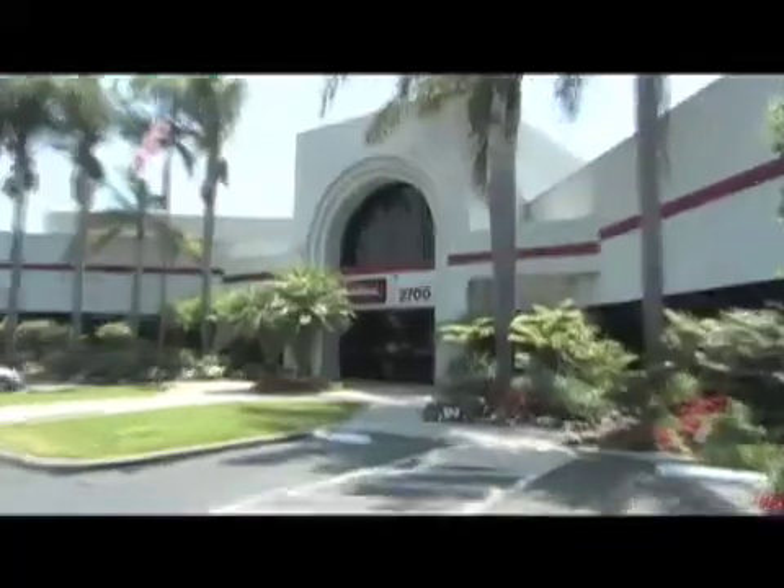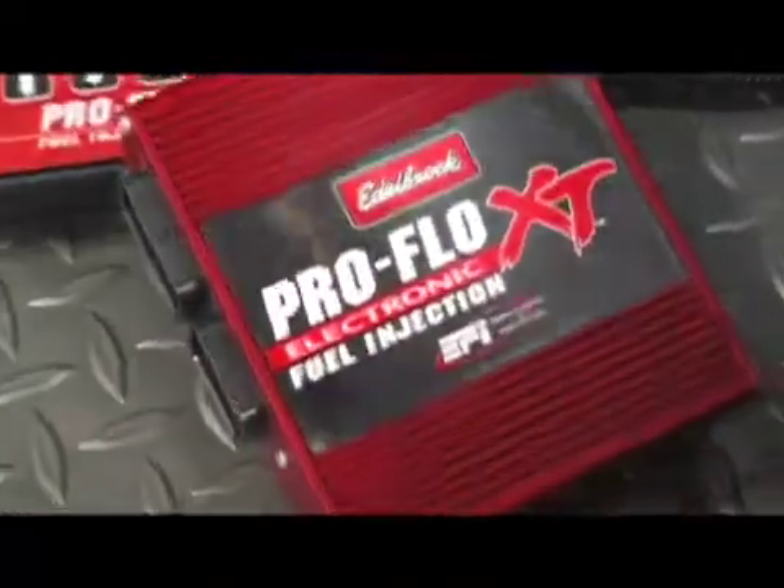Here we are in a very special garage — we're at the Edelbrock facility in Torrance, California. We're here today to test the ProFlow XT EFI system. What we're going to be doing is installing it on this 57 Chevy behind me, which is awesome, by the way.